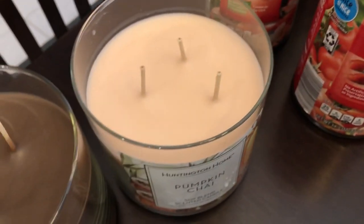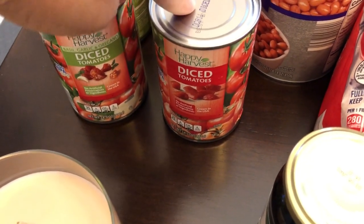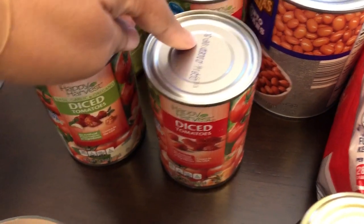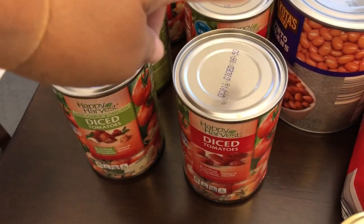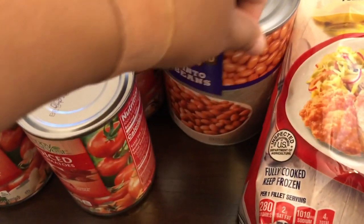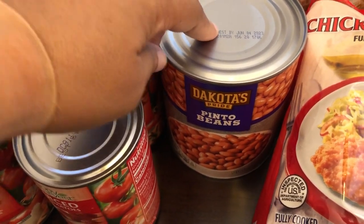I should have gotten another pumpkin chai candle. Another thing I was really excited to see at Aldi were diced tomatoes — I have not been able to find plain diced tomatoes in months. I got four cans of plain and also the basil, garlic, and oregano variety. I finally got these two giant cans of pinto beans; every time I've gone to Aldi they've been out.